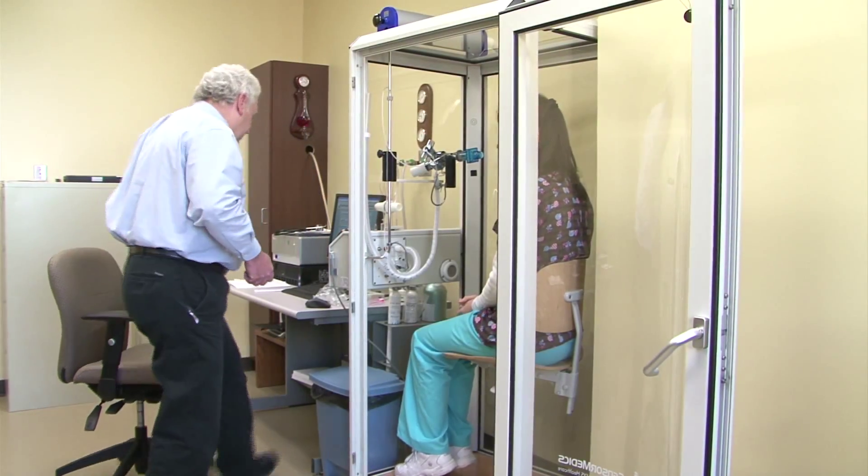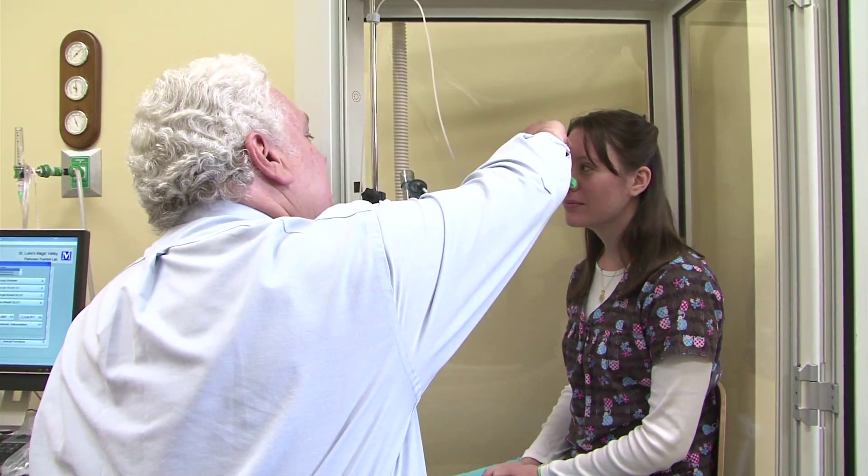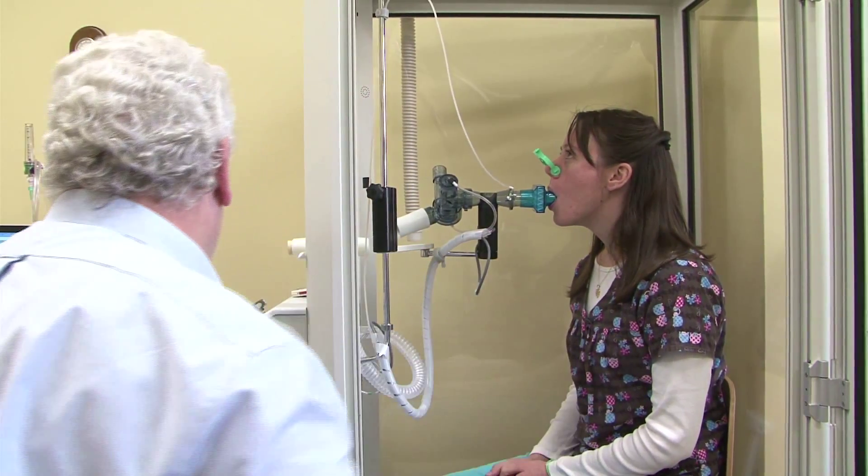Here in the pulmonary function testing lab at St. Luke's Magic Valley, respiratory therapists work to find out how well a person moves air in and out of their lungs and how well oxygen enters the bloodstream.